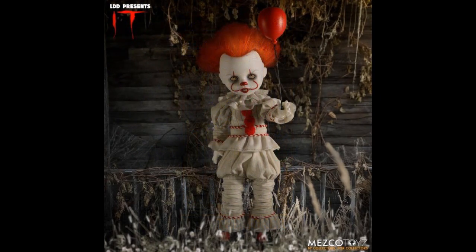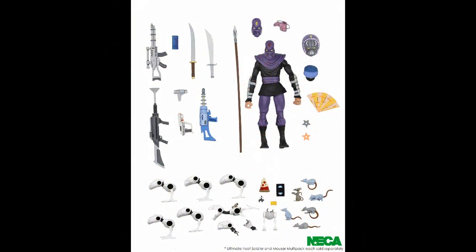Mezco — more Living Dead Dolls. These are 10 inches tall and that is Pennywise, the Pennywise Living Dead Doll, at $50. Also a Mouser Multi-Pack and a Foot Soldier Pack — those are sold separately. The Ultimate Pack — it's not bigger than 7 inches, but you get all those extra accessories.